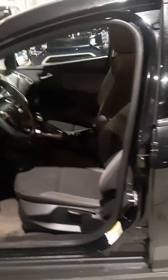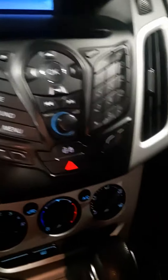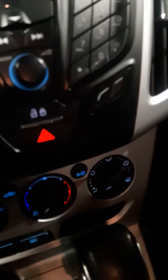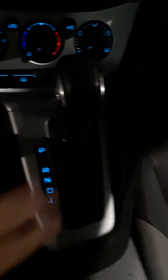If we come into the driver's side here, you can see that it has a gray cloth interior. If we hop in, you do have the ability in this model to hook up your phone via Bluetooth, as well as heated seats, and this one is automatic, like you're looking for.